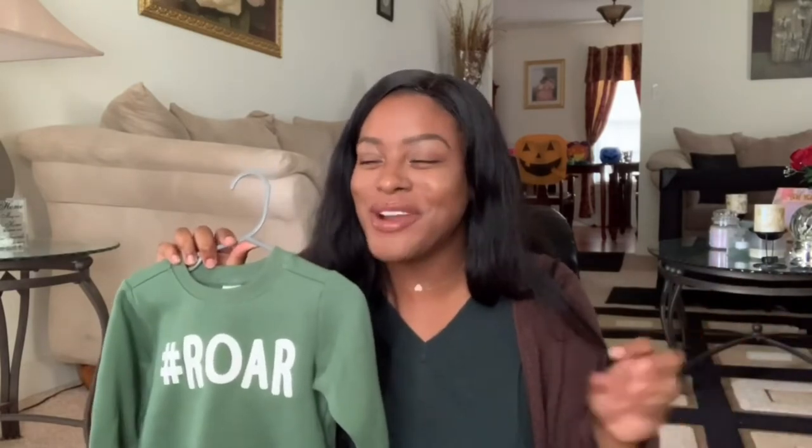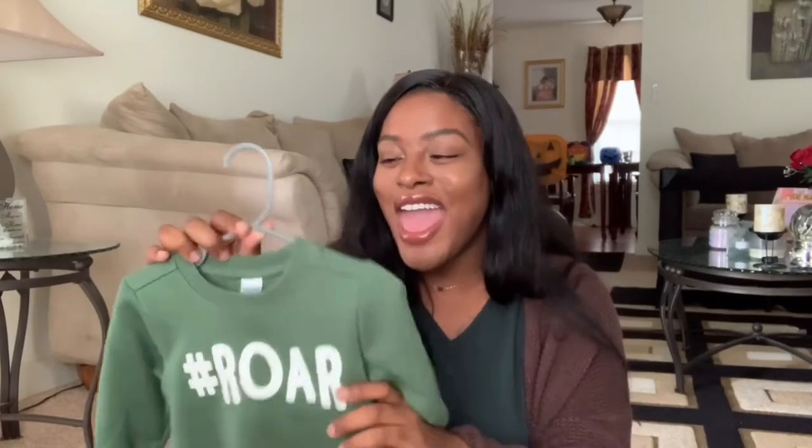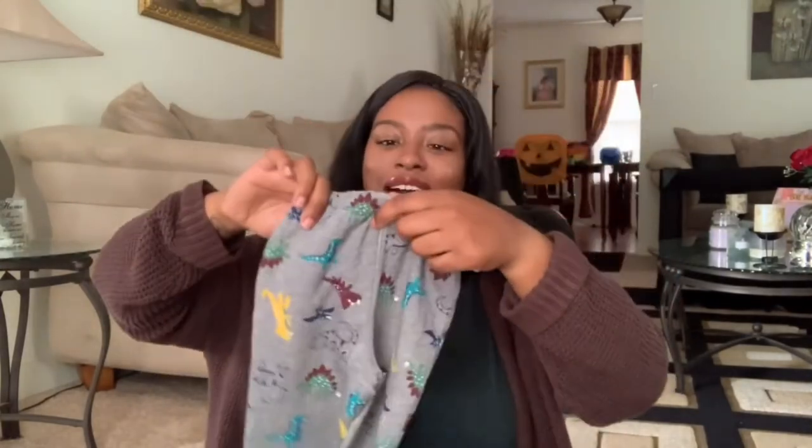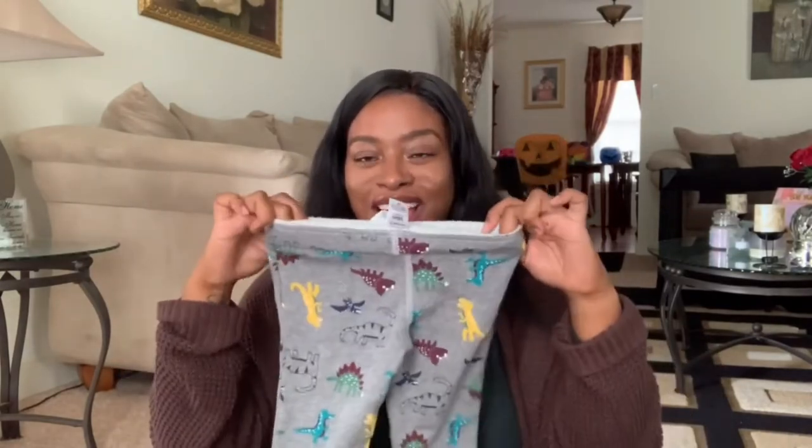From Carter's I got this really cute dinosaur sweater — it says 'Hashtag Roar' — and Pharaoh has basically everything dinosaur. The matching joggers are so cute; they have different dinosaurs printed on them. I got this in size 18 months. I love the olive color — you know I love neutral and earth tones and grays. It's just so cute!